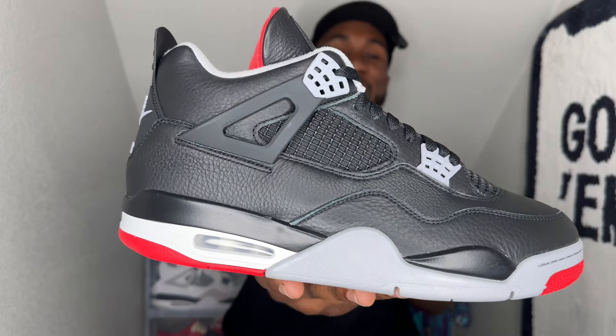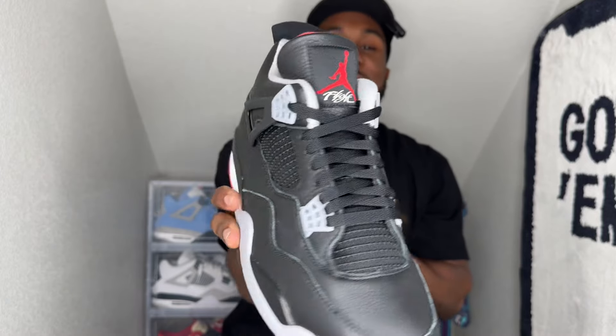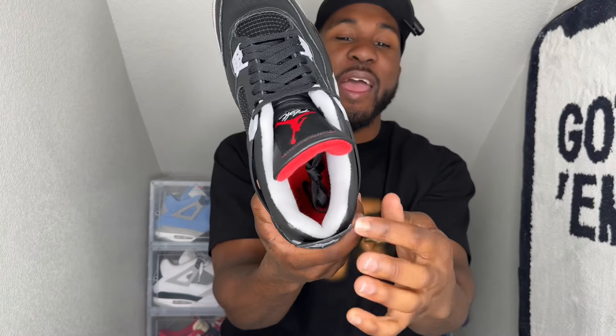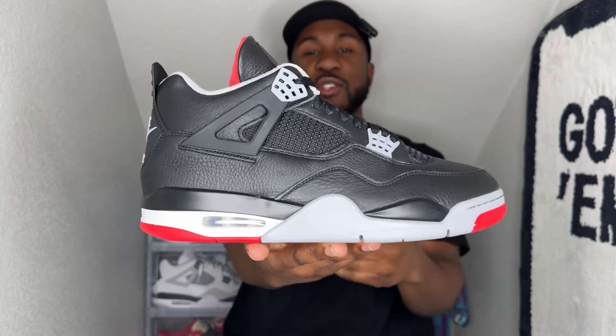Of course I'll also be including what some people call the sneaker of the year — the Air Jordan 4 Bred Reimagine. This is an absolute classic: it's got the Nike Air on the back, new leather instead of nubuck, super comfortable with the new cushion on the inside. If y'all didn't see my review on this shoe, go check it out — a great shoe you can rock with pretty much anything.